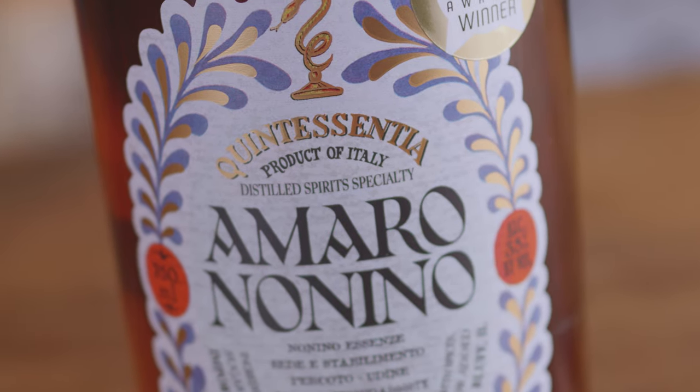Our last bottle is a modifier — or it can be a base. Amari is a category that's been blowing up the last 18 months. Amari are Italian herbal liqueurs — often featuring orange or citrus zest, herbal notes, sarsaparilla, and menthol — though the flavor profiles vary widely. Some taste like cola, some like the Amaro Nonino, which is a bitter orange, a little floral, a little spicy.